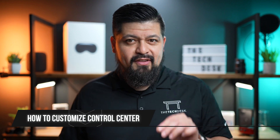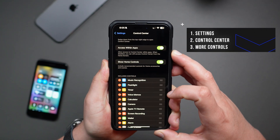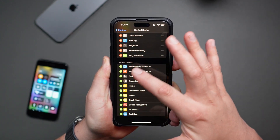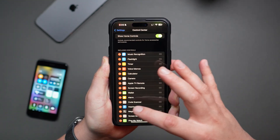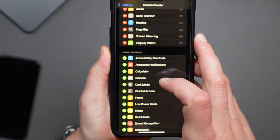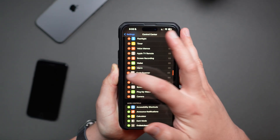Now let's personalize it. Head over to Settings and then scroll down to Control Center. Scroll down until you see More Controls. Here, add the ones you want to use and scroll up to include or remove the ones that you don't. Want quicker access to your camera? Just tap on the plus button to add it. Rarely use the QR code scanner? Tap the minus button to remove it.